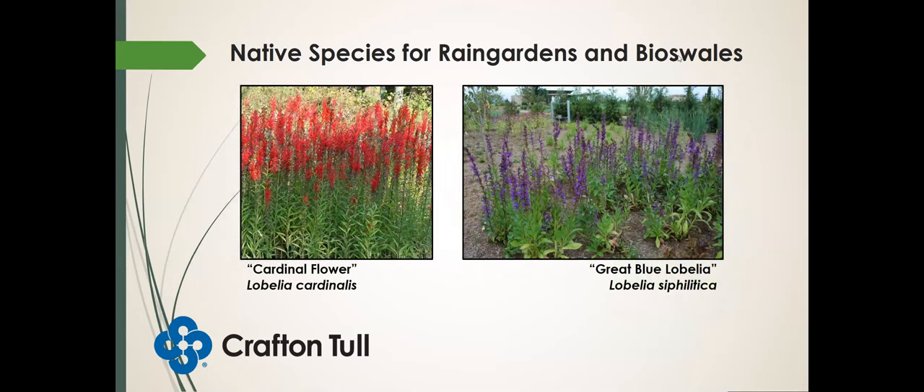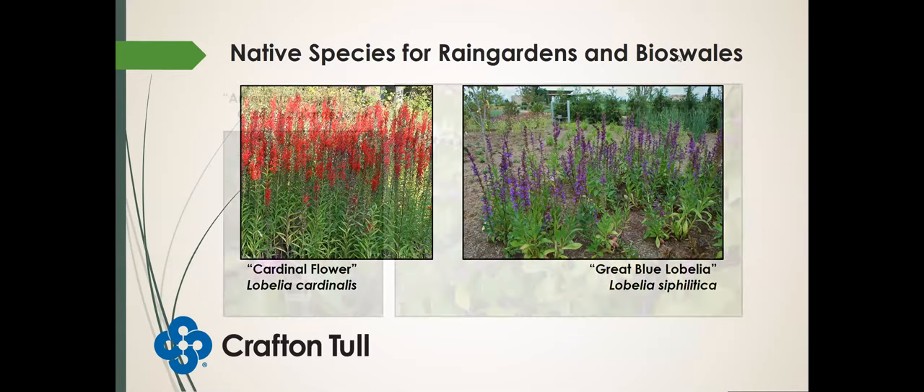Our two lobelias: cardinal flower and great blue lobelia — both like some wet feet. You'll see these in bloom late summer as you're hiking or floating down creeks. And again, our American beautyberry — she is a beauty.